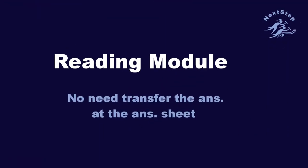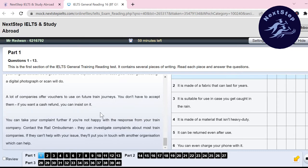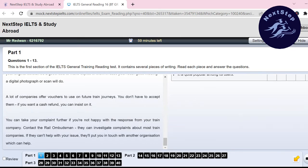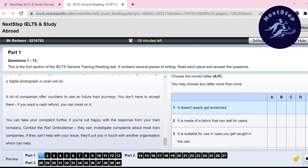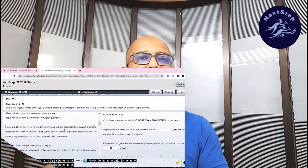First of all, in our paper-based exam, we will transfer the answer to the answer sheet. On the other hand, in the computer delivery test, we will select the answer. The benefit for students is to fill in the blanks, then we will copy-paste the article. If we have this helpful feature, we will see the same screen with our questions.